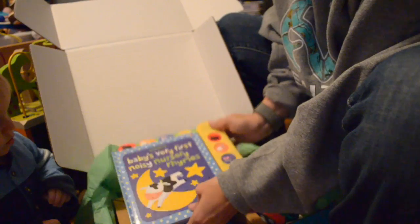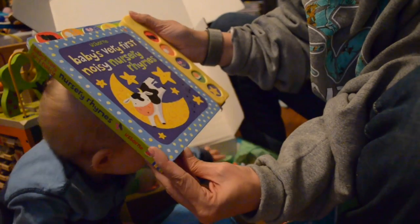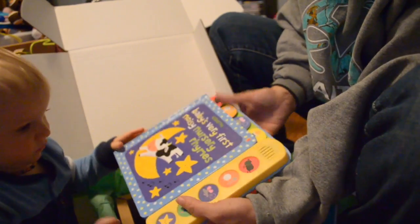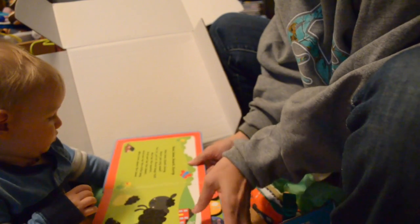Our very first thing is a book. I love books. Baby's Very First Noisy Nursery Rhymes. I gotta pull the little tack. Got his attention quick. He's like, there's this red stuff in here and I want it.